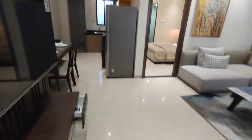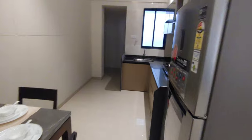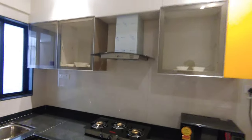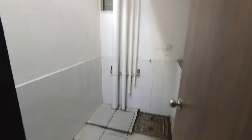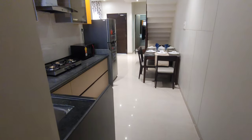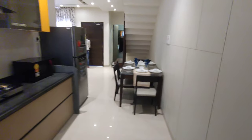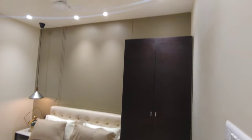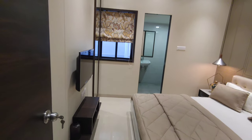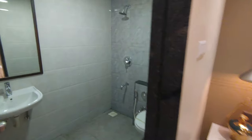This is the kitchen — again fully equipped — along with a store and the wash area at the back. There is a small storage space beneath the stairs as well. This is the master bedroom on the ground floor, decent sized, with an attached toilet and washroom, again decent size.